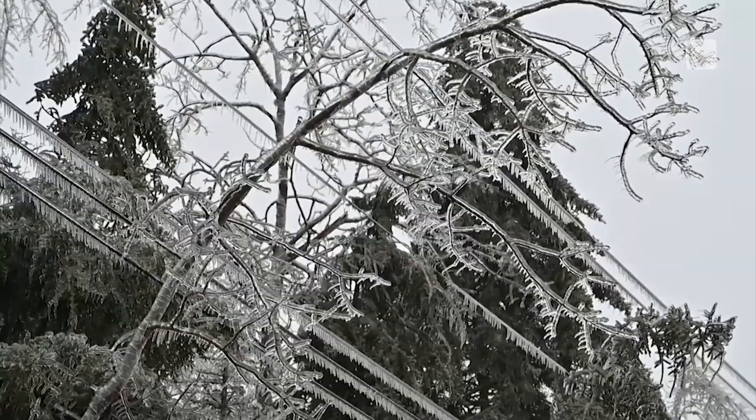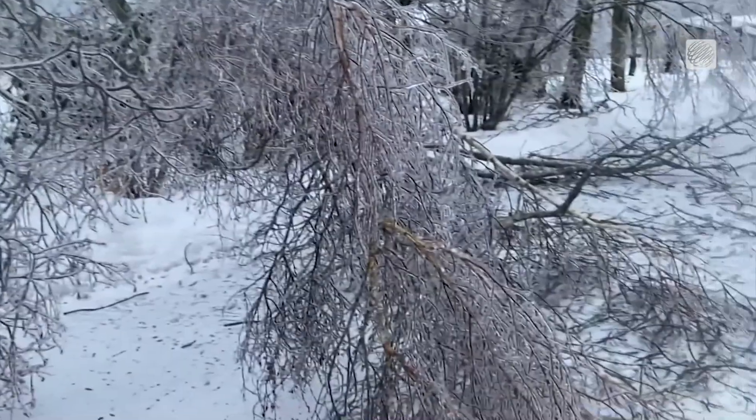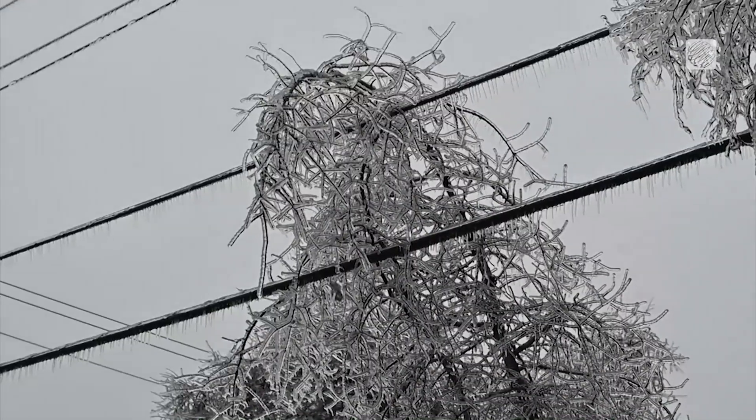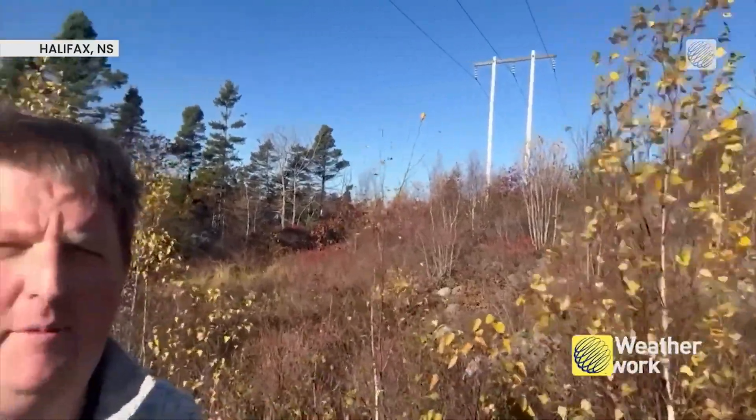Nova Scotia Power says trees coming into contact with power lines is one of the main causes of power outages. They've now partnered with a company called AI Dash that specializes in analyzing high-resolution images and applying algorithms to provide a detailed look at problem areas. There are 28,000 kilometers of power lines across Nova Scotia, and the AI technology will allow the power company to use satellite imagery to narrow in on individual communities and feeders.